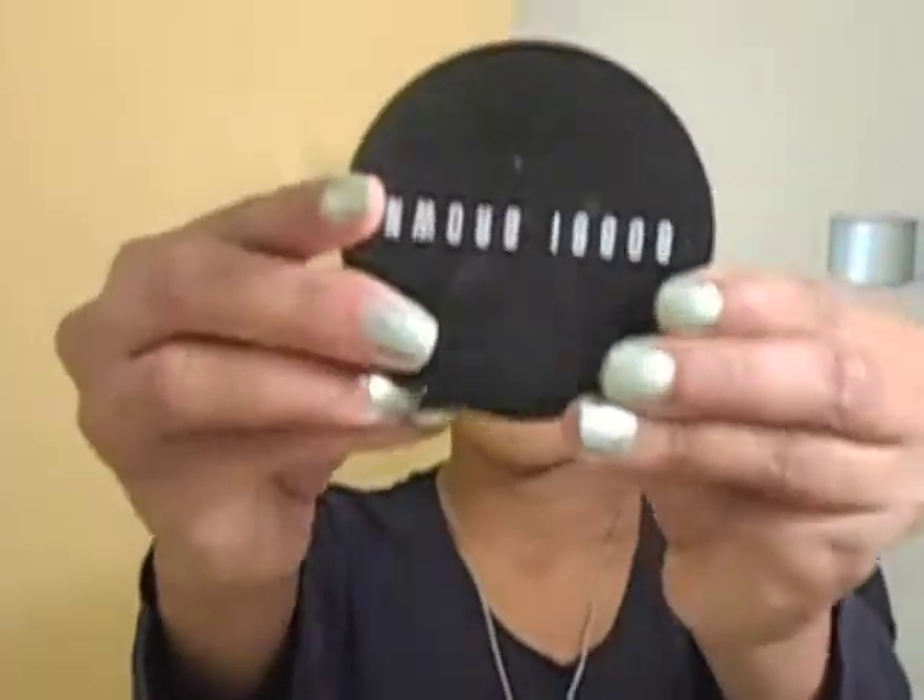Quick background: I have on my Bobby Brown Long Wear Even Finish Compact Foundation today in color number six, Golden. I like this one when I'm not wearing my Black Opal. I'm putting it on with my ELF flat top brush today. I also have my eyebrow pencil I was filling my eyebrows with, and a one-dollar cosmetic sponge which I use to put the banana powder into the highlight areas.